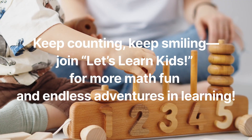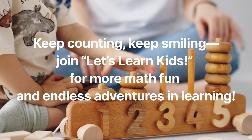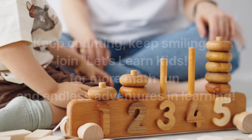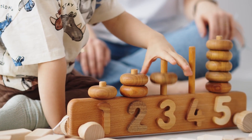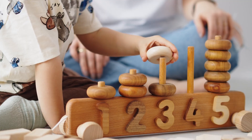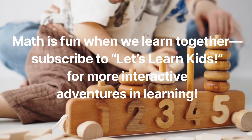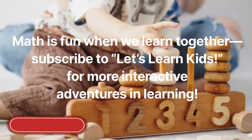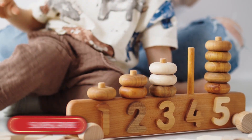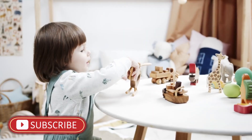Keep counting. Keep smiling. Join Let's Learn Kids for more math fun and endless adventures in learning. Math is fun when we learn together. Subscribe to Let's Learn Kids for more interactive adventures in learning.